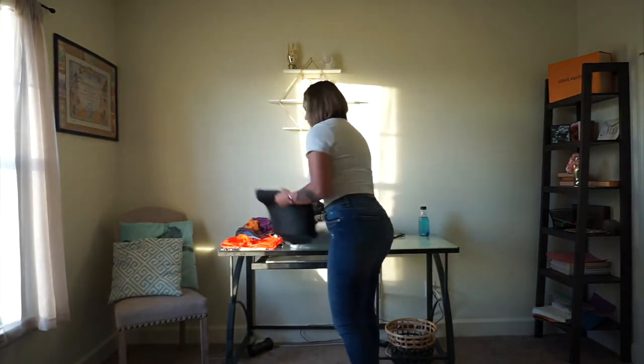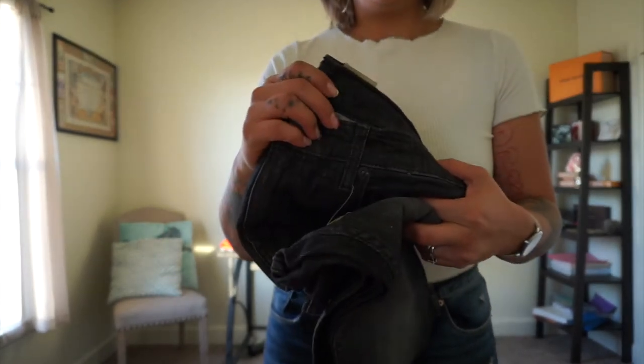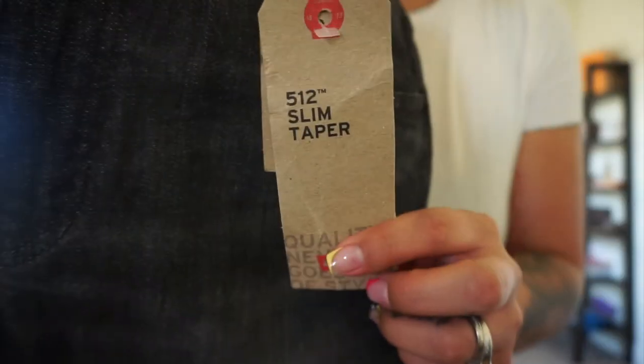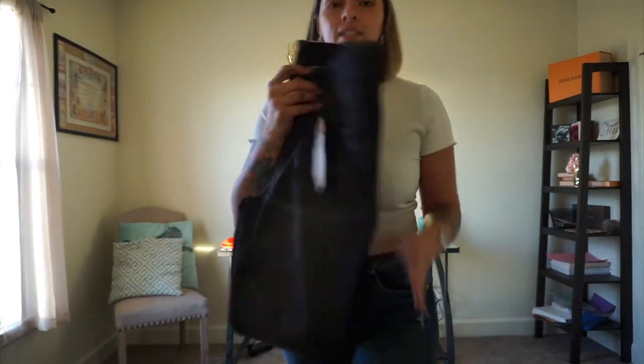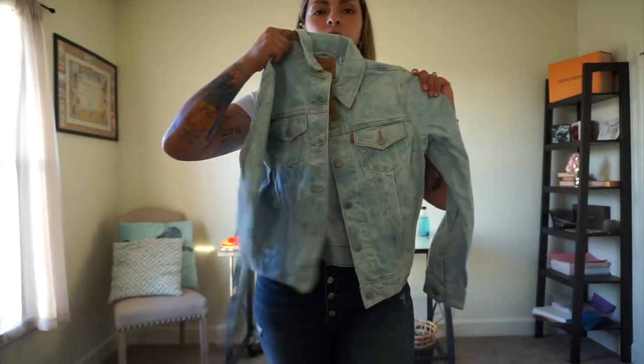And then we went to Levi's — he's been looking for some pants. We got the 512 Slim Taper, they're super nice, and these were only $19.99 — twenty dollars. And then I went ahead and got this jean jacket which I adore.